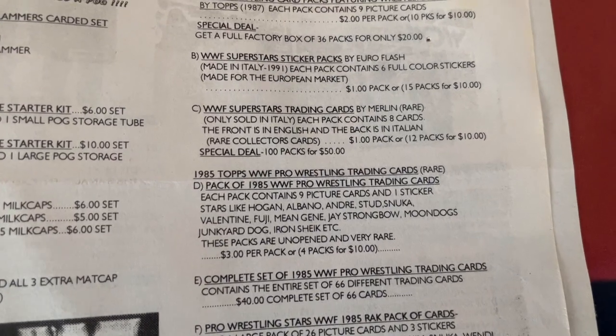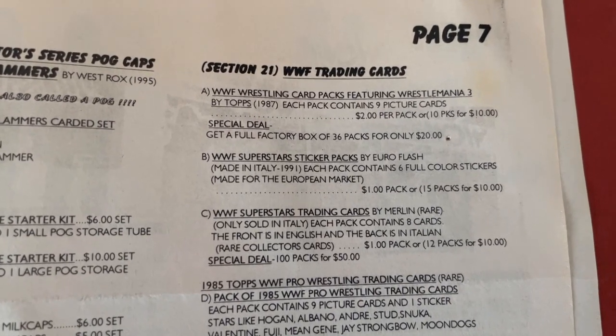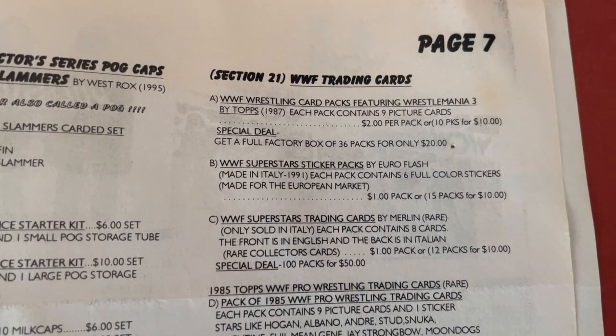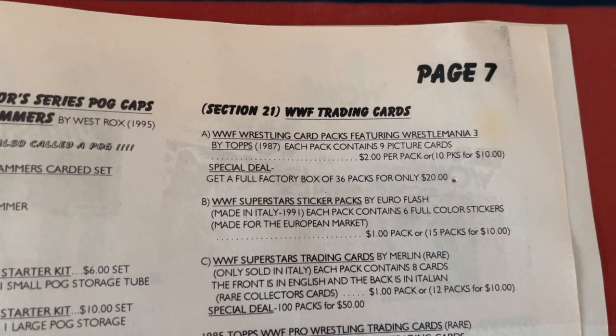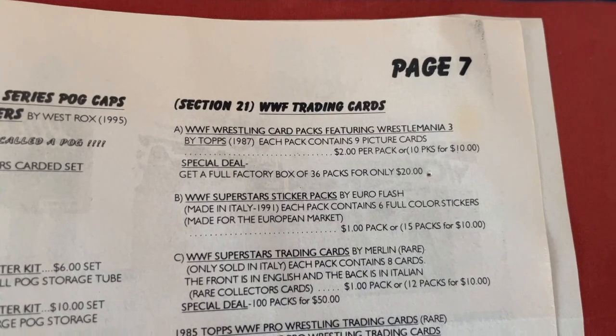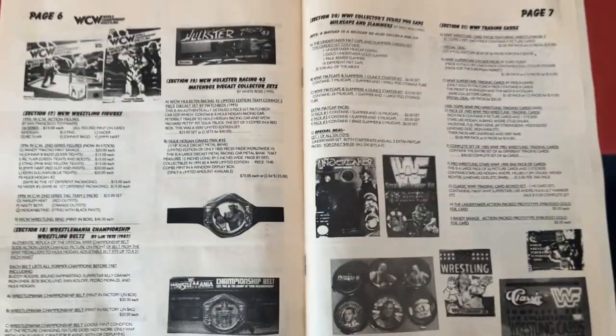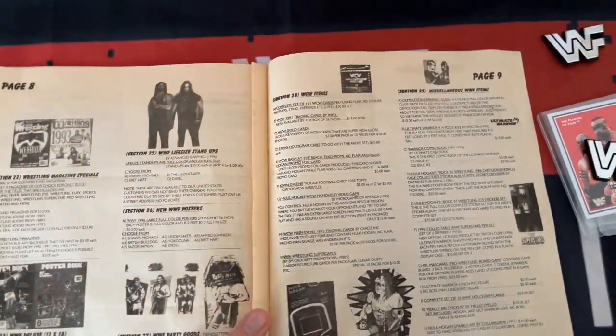It's nice to know that you could complete your sets way back in '96-'97, and there were alternative catalogues to Silver Vision and the WWF catalog too. Prices are all there - $1 for a pack of cards, $15 for a set, $15 for a box. It's quite unbelievable when you look back.